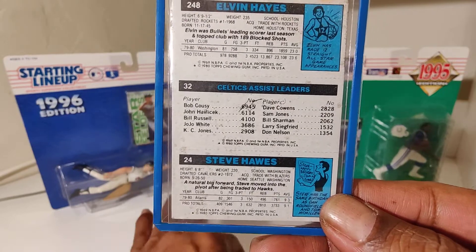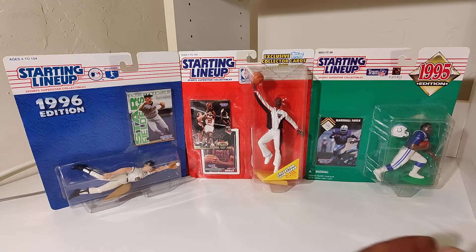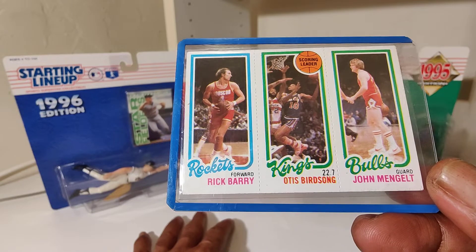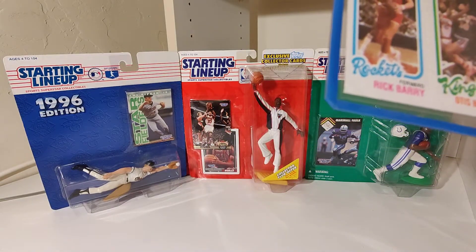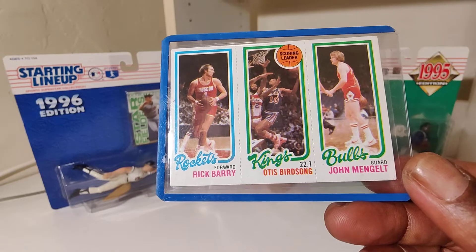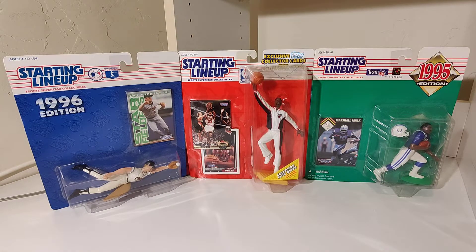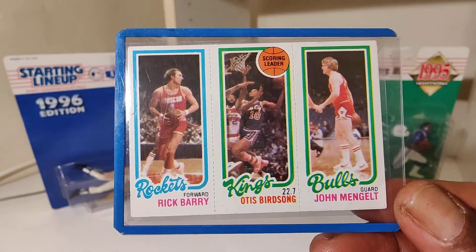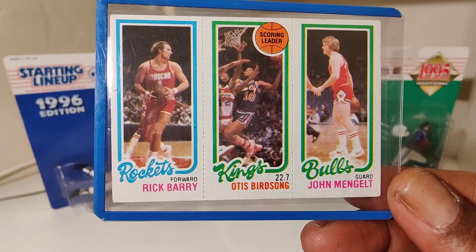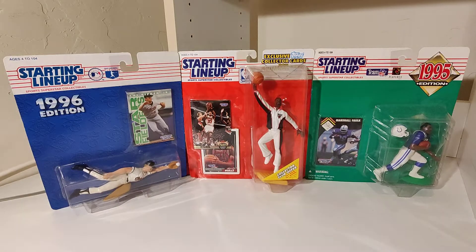But I'm Nate the Great, the card connect and memorabilia man. Rick Barry — Otis Birdsong, my bad — John Mengelt. Rick Barry, Otis Birdsong, John Mengelt. Cold names — athletes always got some cold names.